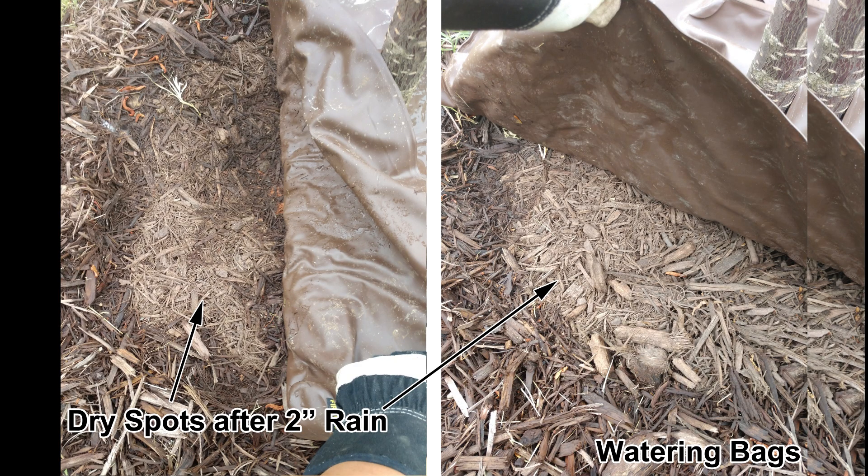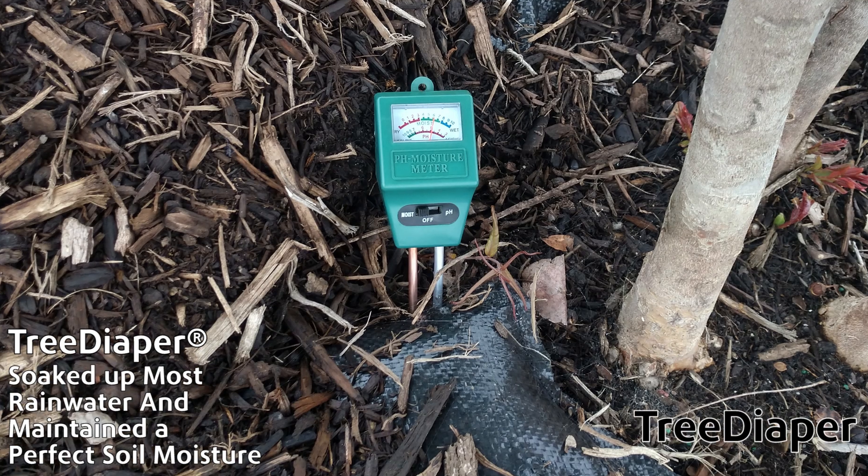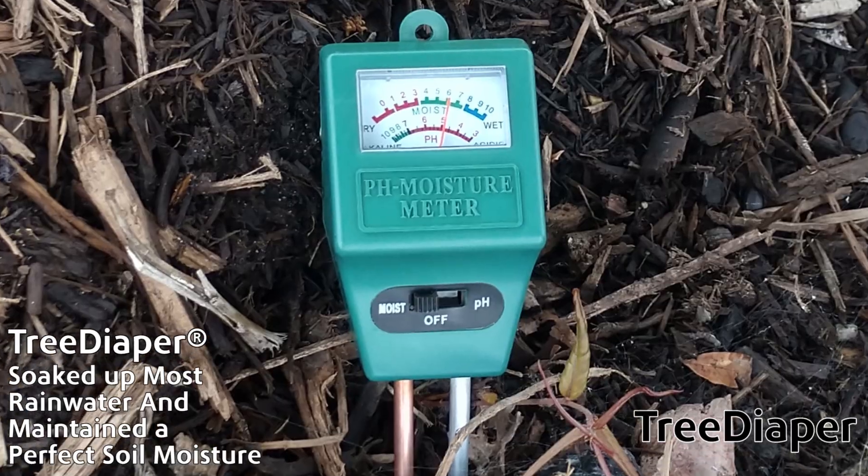The only dry spots were under watering bags. In contrast, tree diaper soaked up most of the rainwater and maintained a perfect soil moisture.